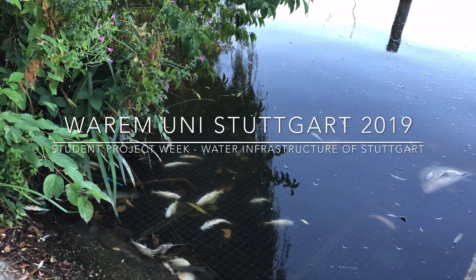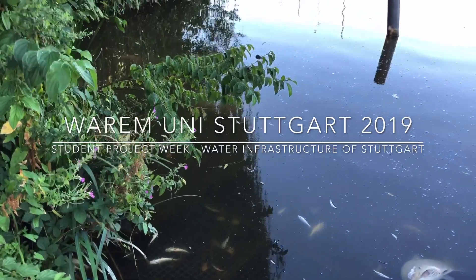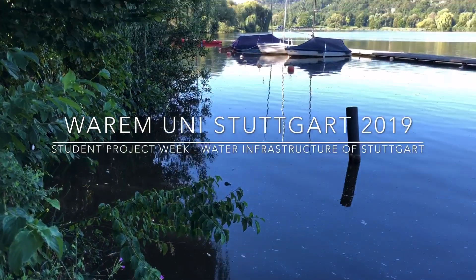Early September 2019. This is a video of the making of the students' project week on water infrastructure of Stuttgart.